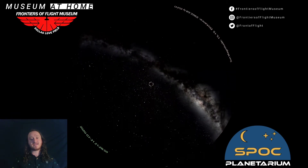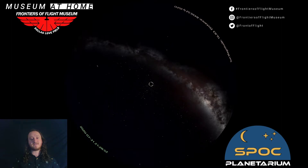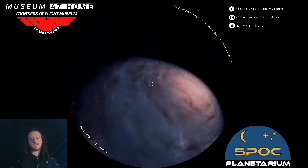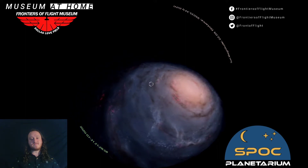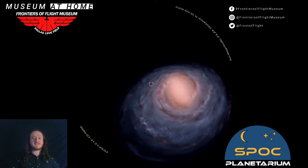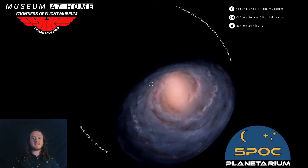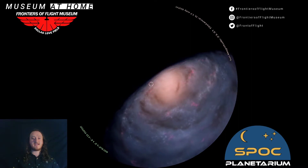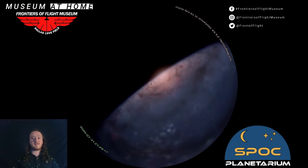As we get even farther out, we can model what we think the Milky Way's large-scale structure is — that of a spiral galaxy. And even though it's a spiral galaxy, we see it as a disk because we live on the inside and see it from the edge.